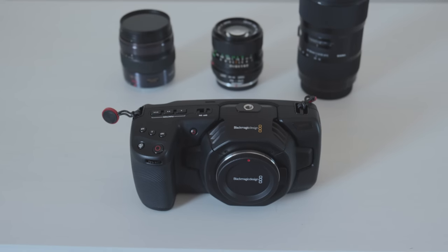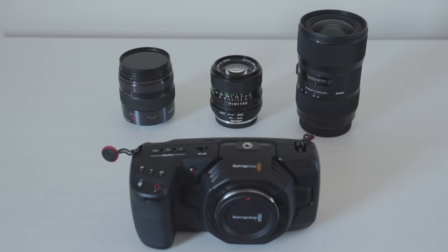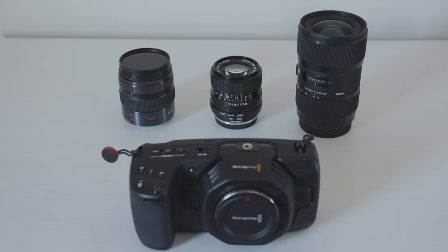There you have it guys, hopefully this was helpful to you. Don't forget to subscribe and let me know what are your favorite lenses for the BMPCC 4K. Thanks for watching and I'll see you in the next one.